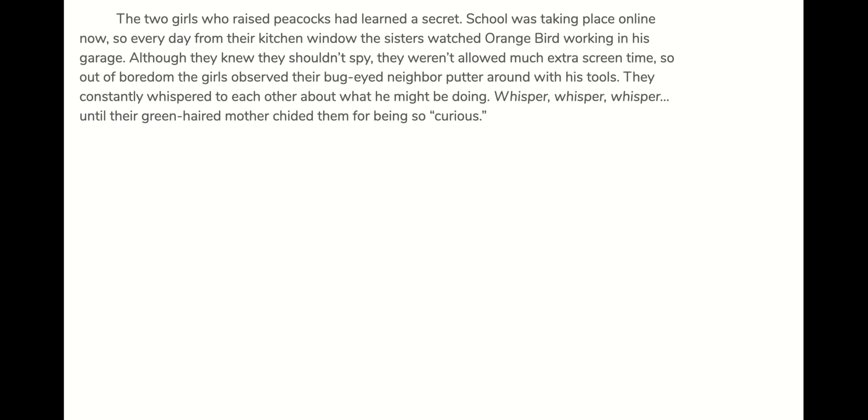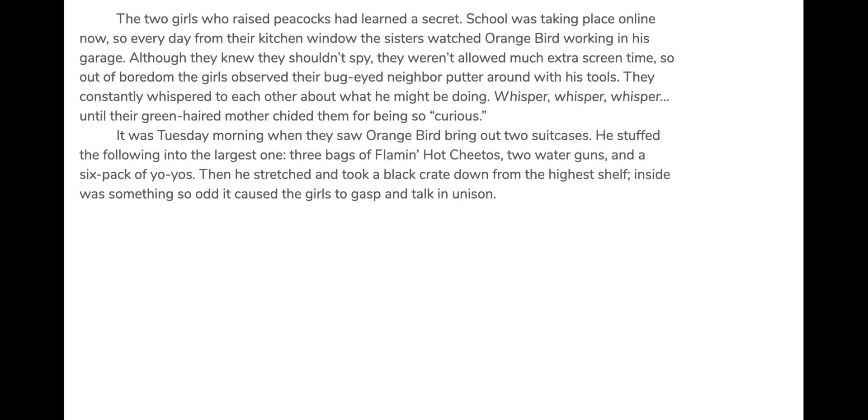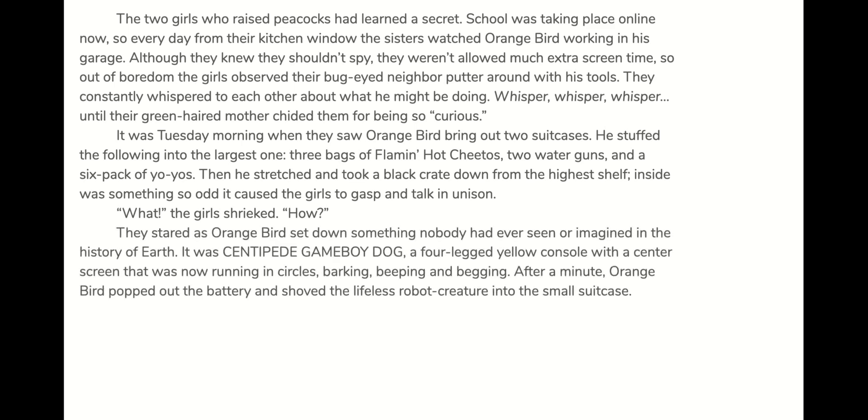Whisper, whisper, whisper — until their green-haired mother chided them for being so "curious." It was Tuesday morning when they saw Orange Bird bring out two suitcases. He stuffed the following into the largest one: three bags of Flaming Hot Cheetos, two water guns, and a six-pack of yo-yos. Then he stretched and took a black crate down from the highest shelf. Inside was something so odd, it caused the girls to gasp and talk in unison. "What?" the girls shrieked. "How?"